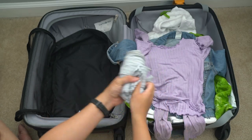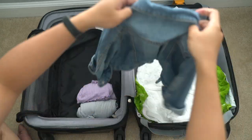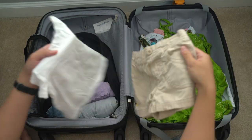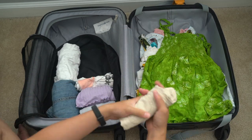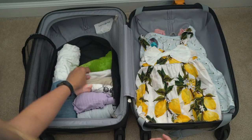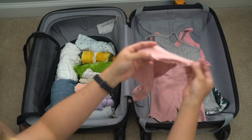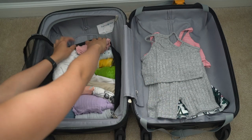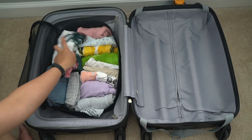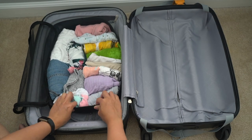The most compact and efficient way to pack these packing cubes is to roll up the clothes. You can pack way more clothes this way versus when you fold and layer it on top of each other. There's still room for a lot more clothes in this cube but this should be good enough for our trip.